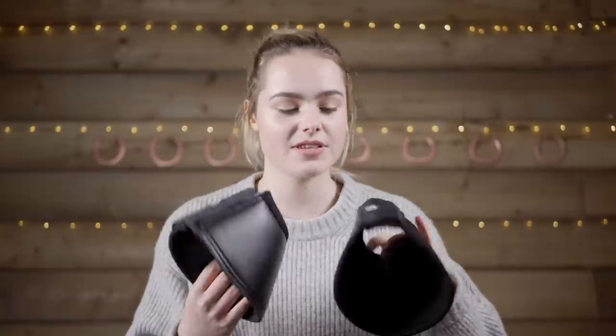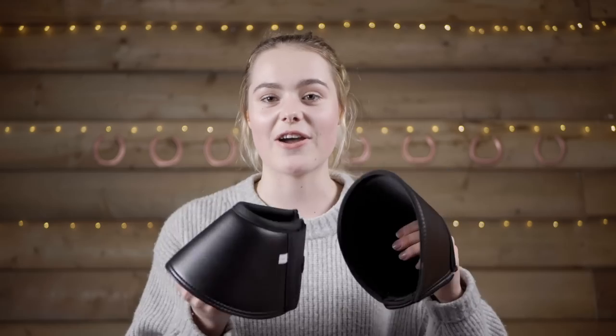Horsehoods also very kindly sent me some overreach boots. Casper isn't a horse that normally overreaches, but recently I've been finding that he does when we go out on hacks, cantering and galloping across the bridle path because he gets quite excited and likes to go quite fast. So these will hopefully help stop him from clipping his front hooves with his back ones.